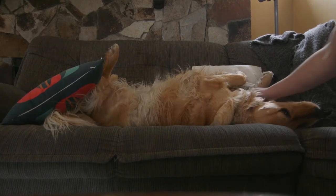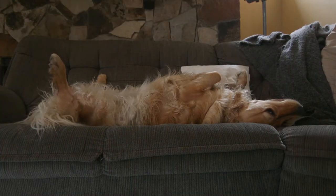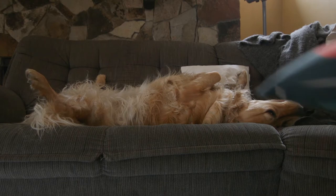The first thing I did was I gave the dog a belly rub — that's all normal. I decided to take a pillow, and with that pillow I placed it on top of the dog.